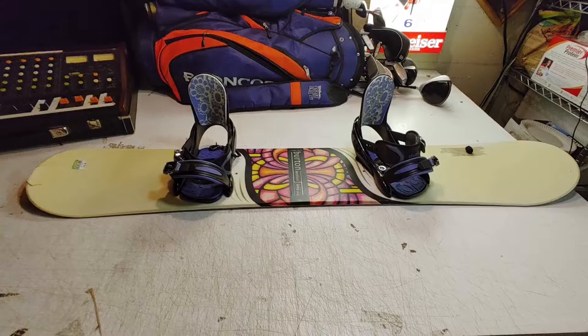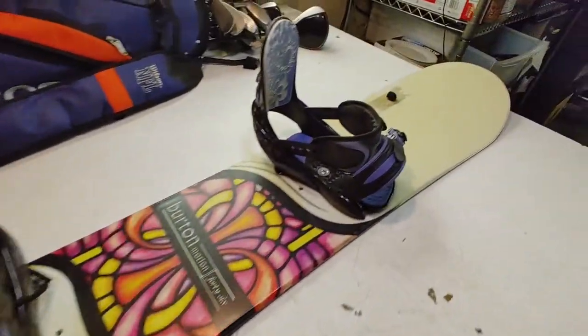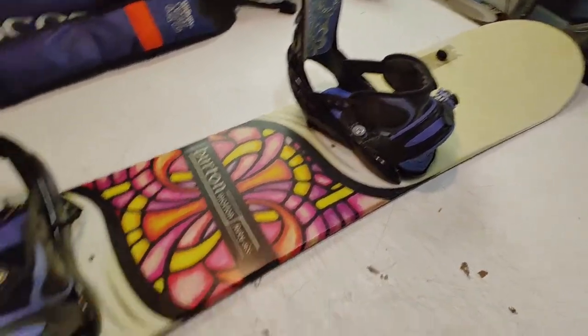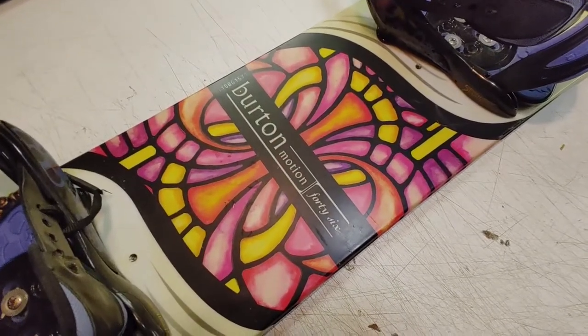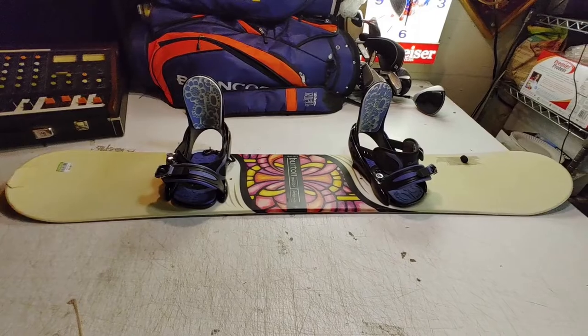I paid $20 for this Burton snowboard with Burton bindings — I like the bindings. I'll sell those on eBay for probably 60 bucks, but who knows. I can probably sell this Burton Motion locally for the same $20 I paid.